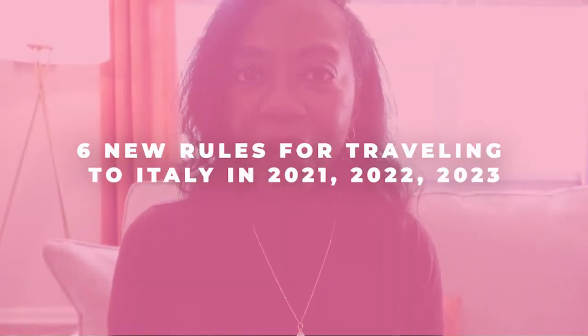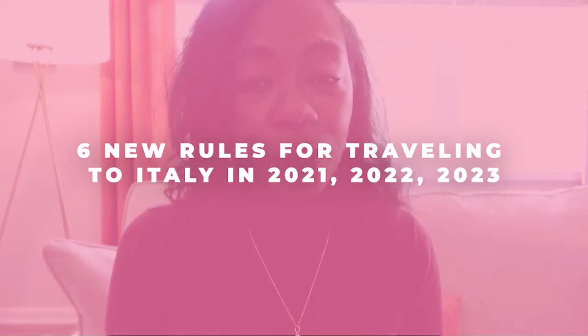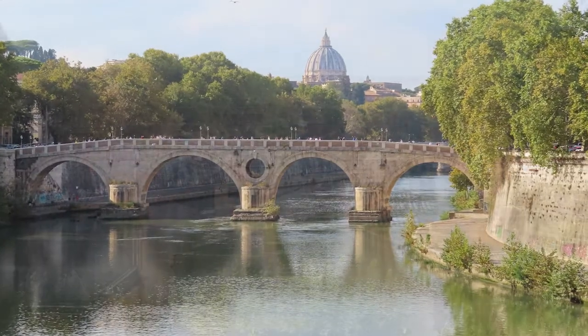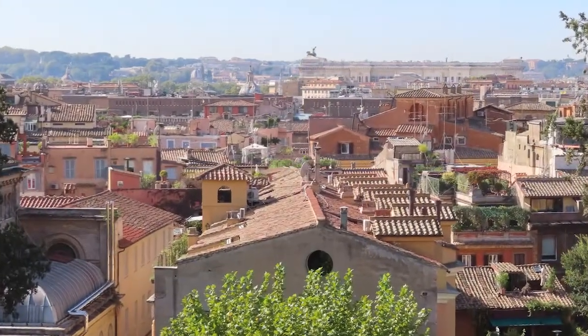Hey guys, it's Teresa, and welcome back to my channel. In today's video we are going to be talking about six new rules for traveling to Italy in 2021, 2022, and 2023. If you have a trip scheduled to Italy or if you are looking to travel to Italy in the upcoming years, then this video will be useful to you.